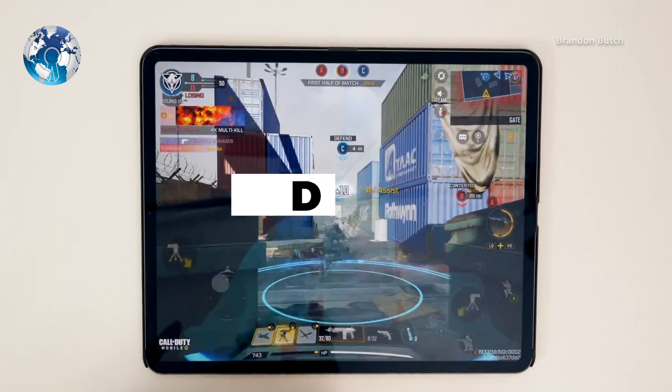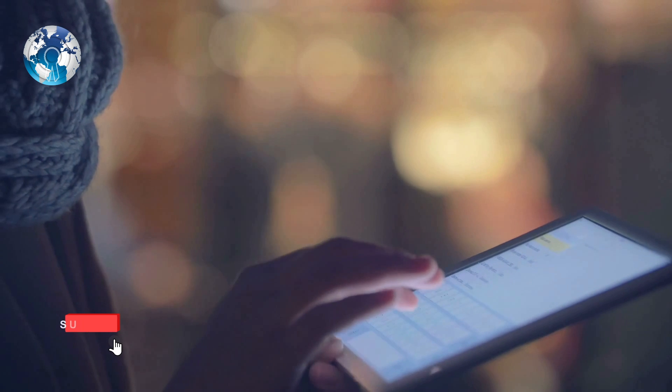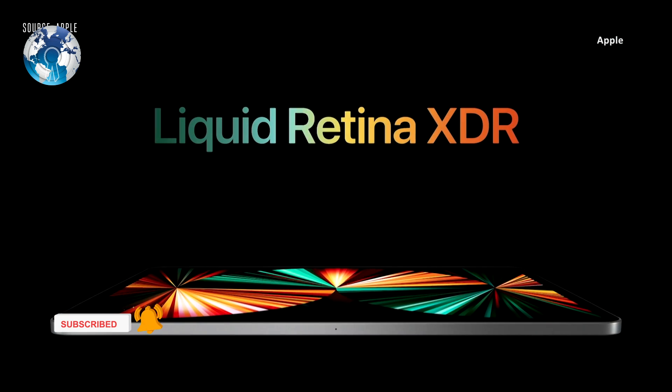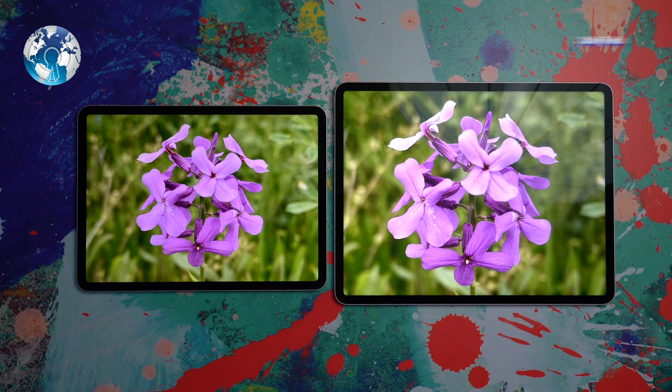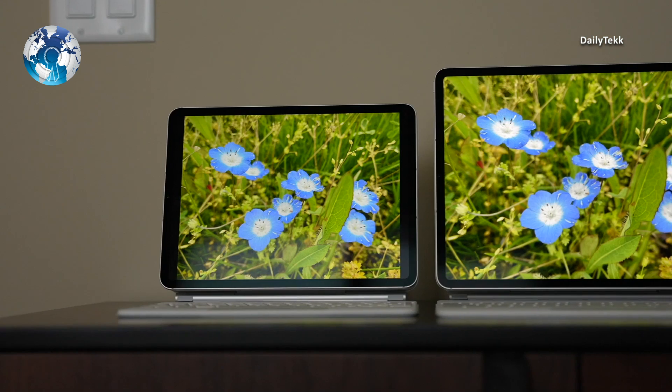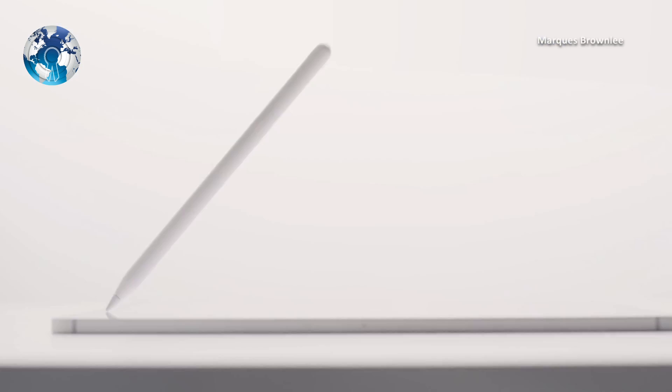The 12.9-inch iPad Pro has a big feature the regular new 11-inch model doesn't have: a Liquid Retina XDR display, which is fancy branding for using mini-LEDs. This technology enables much brighter screens for certain things, like watching HDR movies. It also supports Apple Pencil, worth $99.